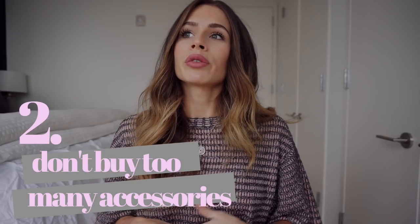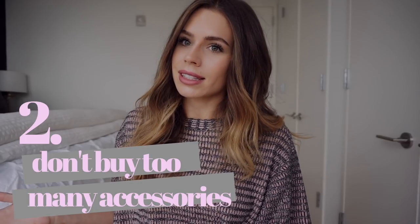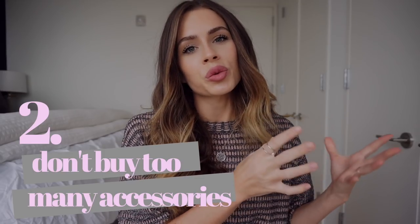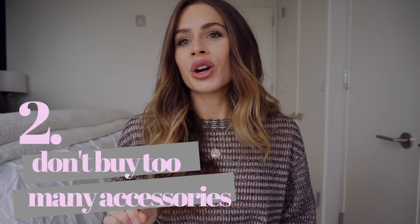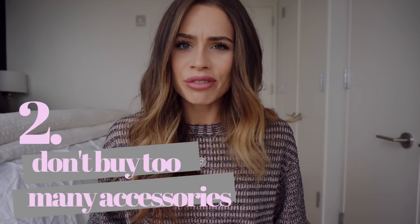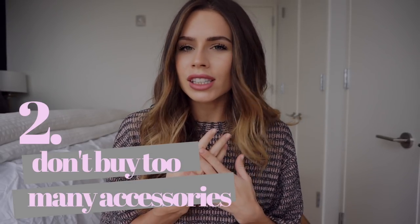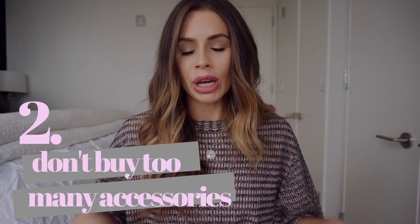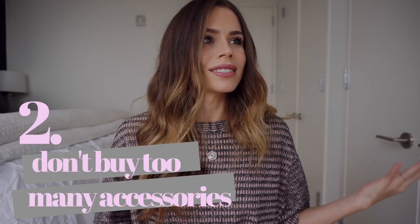My next tip is to not over-purchase your accessories. When you are out shopping for work clothes, you don't need to buy 10 necklaces, 10 bracelets, 10 tote bags. Save that budget for your actual clothes. No one is really paying attention to whether you're wearing a different necklace or carrying a different bag each day. Just have your signature necklace, signature ring, and signature tote bag for work — put your budget towards your bigger appearance items like blazers, trousers, tops, and shoes.